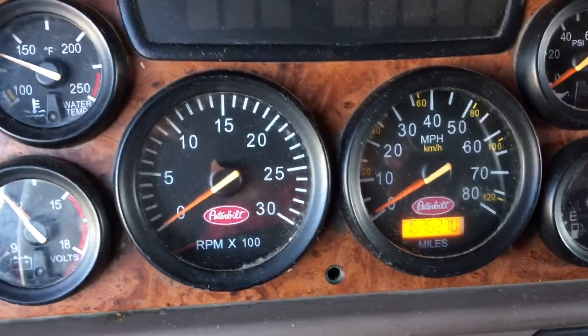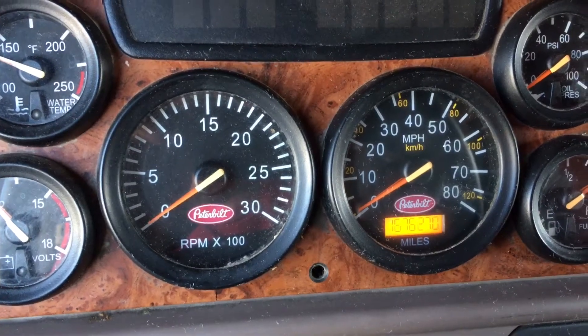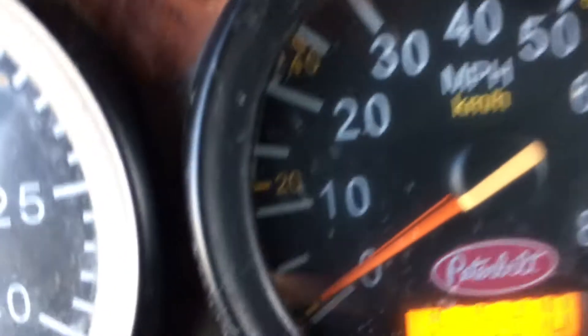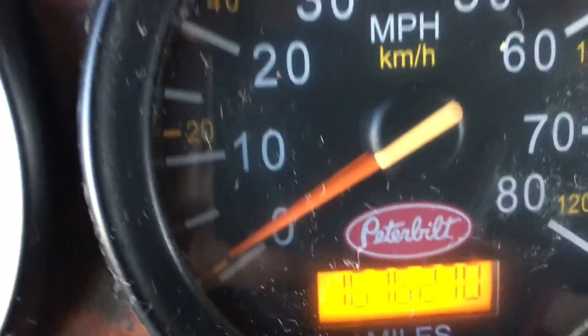I'm going to try to compare the Peterbilt — this is a 2004 387 — with the future Tesla Semi. I want you to look at this. This is my mileage: 1,676,270 miles. A lot of miles.